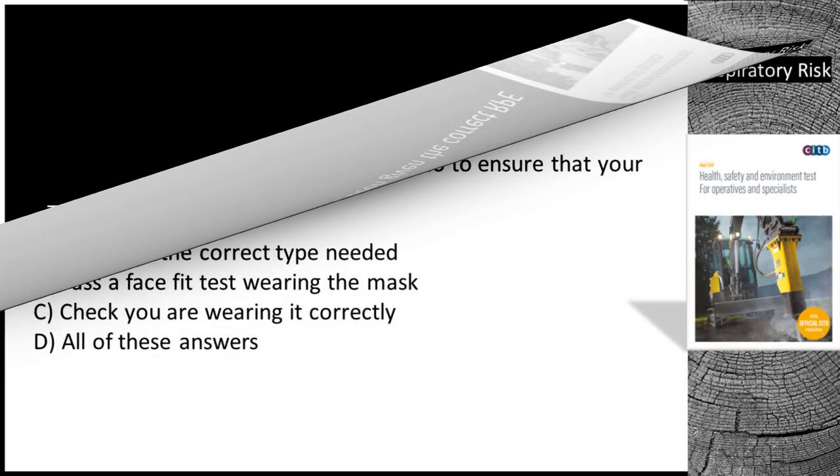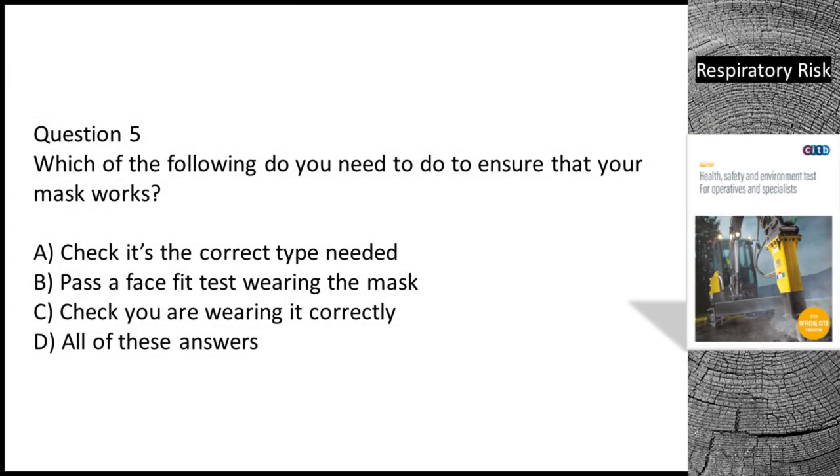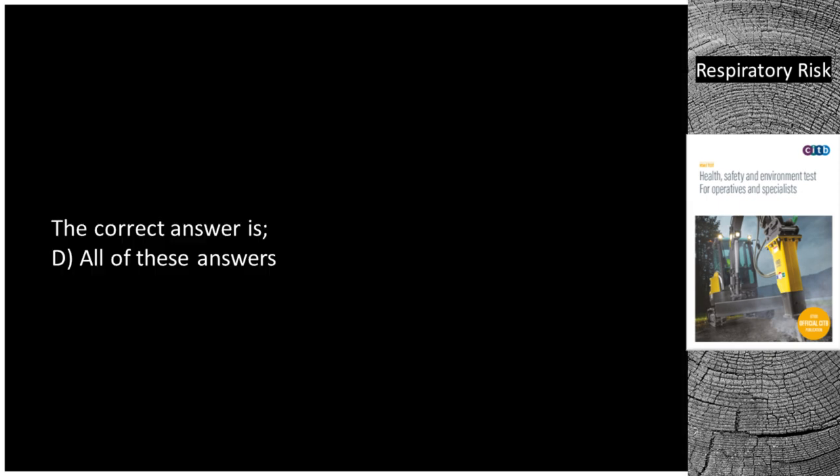Question 5. Which of the following do you need to do to ensure that your mask works? A. Check it's the correct type needed. B. Pass a face fit test wearing the mask. C. Check you are wearing it correctly. D. All of these answers. The correct answer is D — all of these answers.